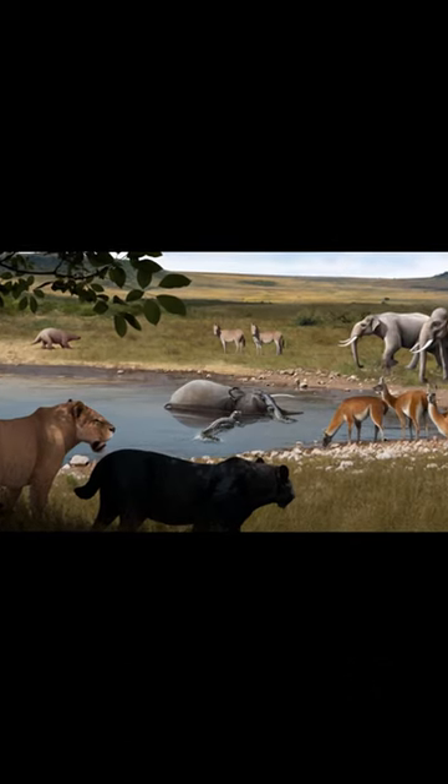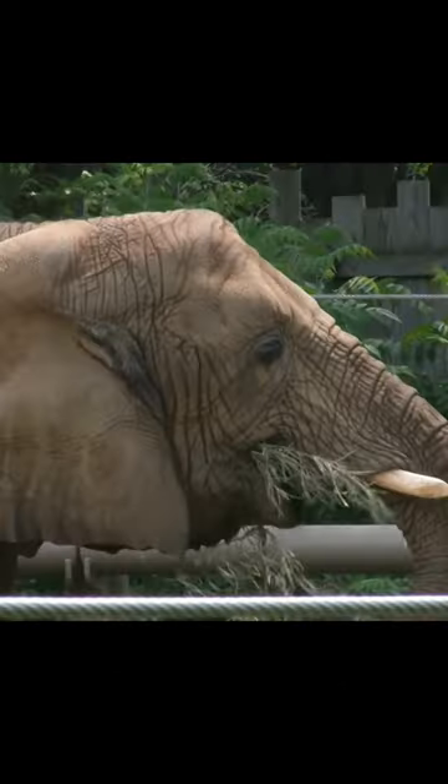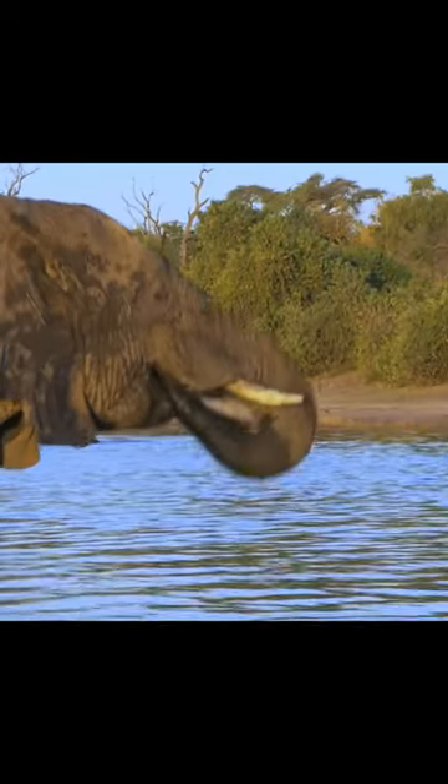During this time, primitive elephant-like animals began to develop elongated snouts, which eventually evolved into the specialized trunk we see today.